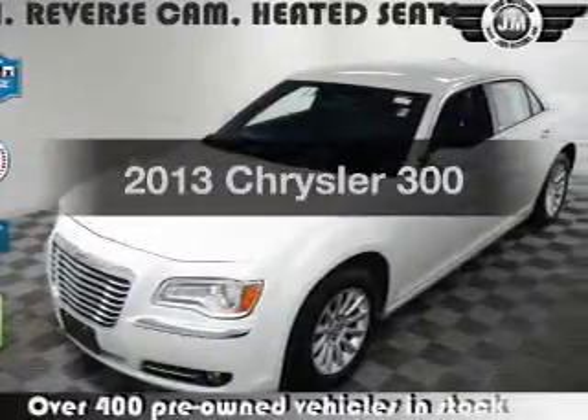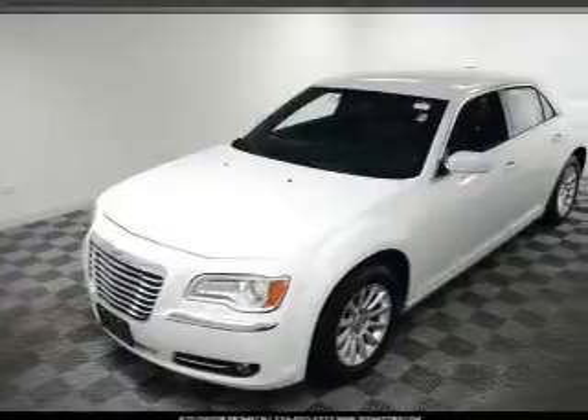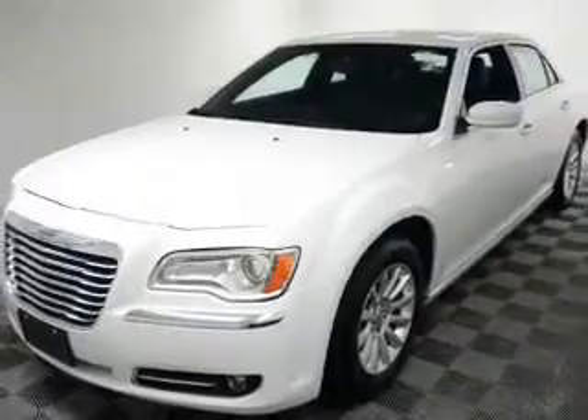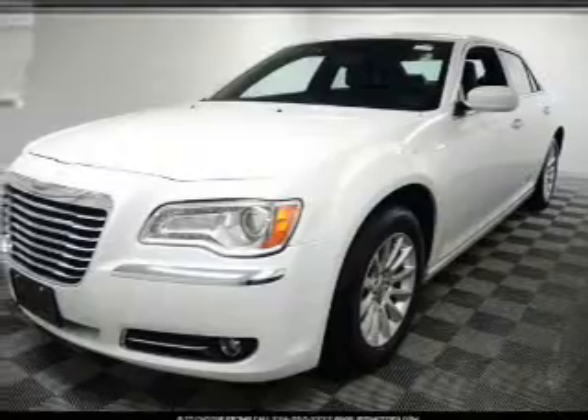Introducing the 2013 Chrysler 300. If you're looking for an automobile with great attributes, look no further. With a reliable six-cylinder engine, the powertrain includes rear-wheel drive, driven by an automatic transmission. Anti-lock brakes help you bring your vehicle to a safe stop.